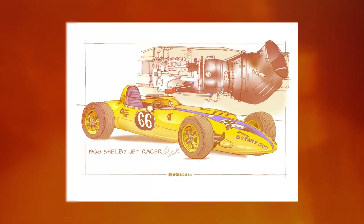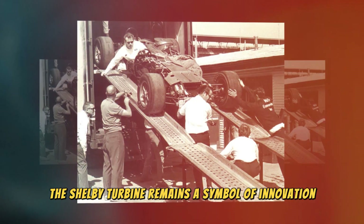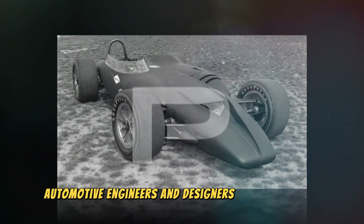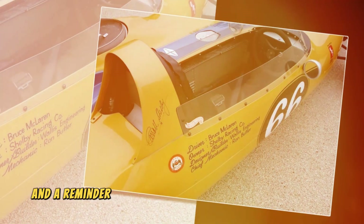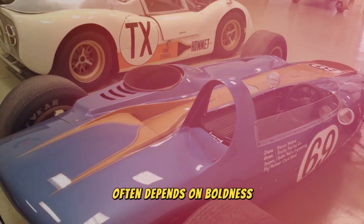In today's world, the Shelby Turbine remains a symbol of innovation and bold design thinking. The car is a reminder of a time when automotive engineers and designers were not afraid to experiment and explore new horizons. For many, it has become an inspiration and a reminder that progress in the automotive industry often depends on boldness and innovation.